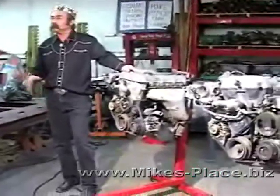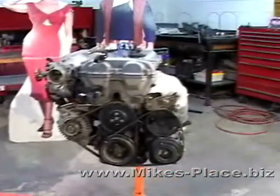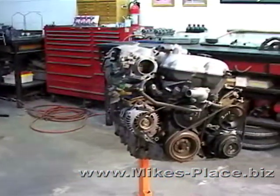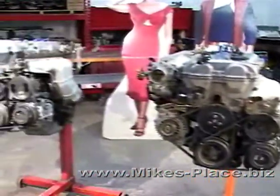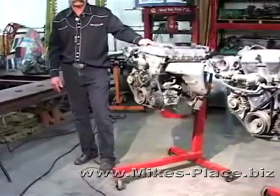I don't have a 2006 engine here yet, but we do have the four different generations of engines from 1990 to 2005. The first generation engine was a 1600cc engine, and it was from 1990 through 1993.